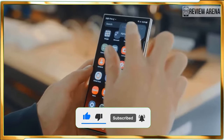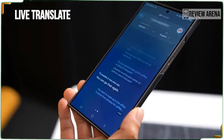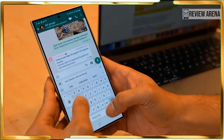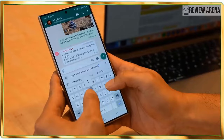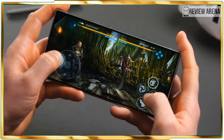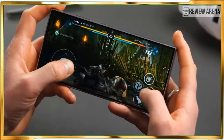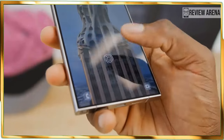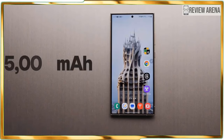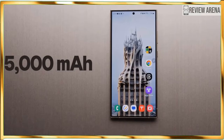Samsung claims a rated brightness of 2,600 nits for the Galaxy S24 Ultra, but I am never one to believe the hype because these ratings often don't reflect true-to-life behavior. In our display benchmark testing, the Galaxy S23 Ultra reached a peak brightness output of 1,225 nits, and the S24 Ultra improved that to 1,353 nits when displaying HDR content.